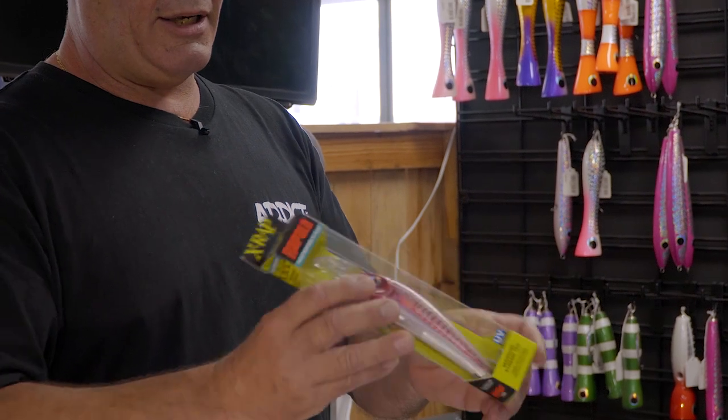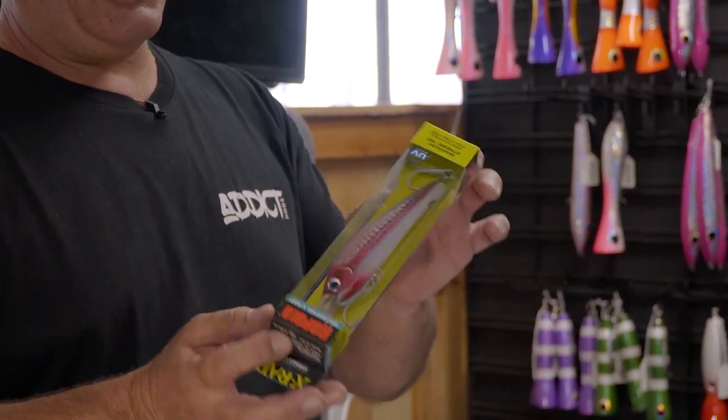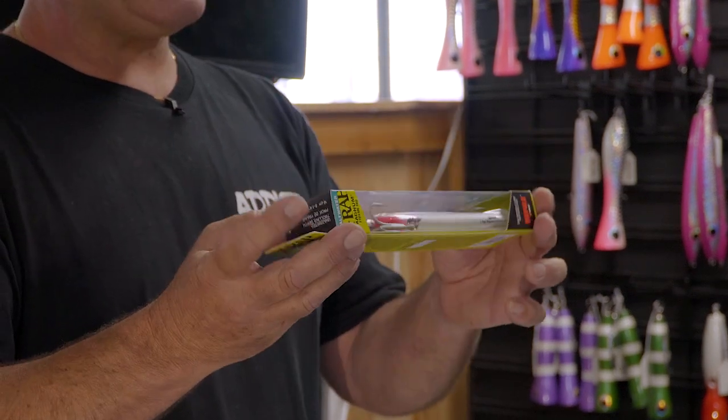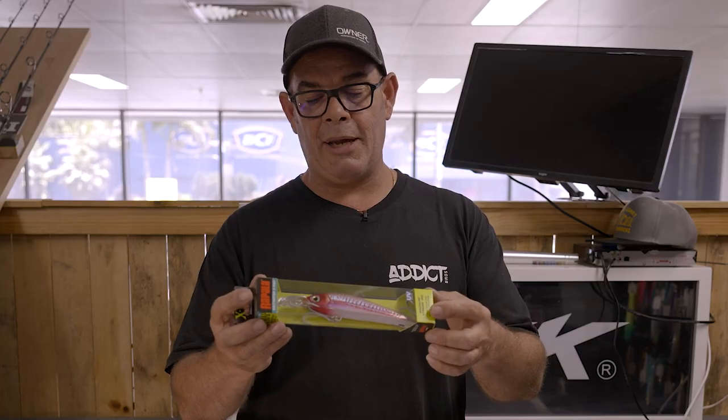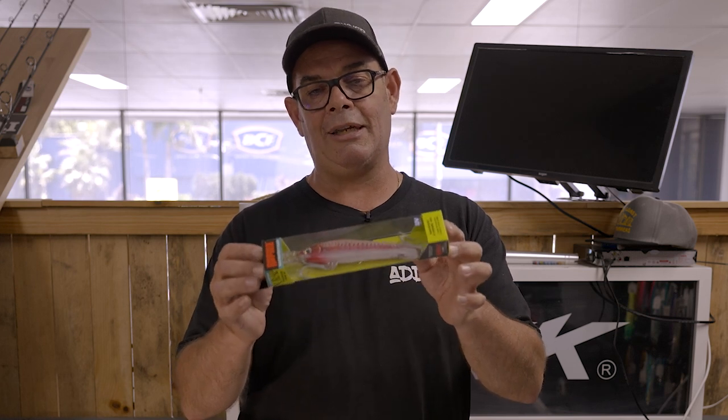Next high-speed lure is the Rapala Extreme in the 160s. Turned some great fish on these — not only your Spanish and your spotties, but Wahoo tend to not leave these guys alone. You can get these things dancing at a good pace.